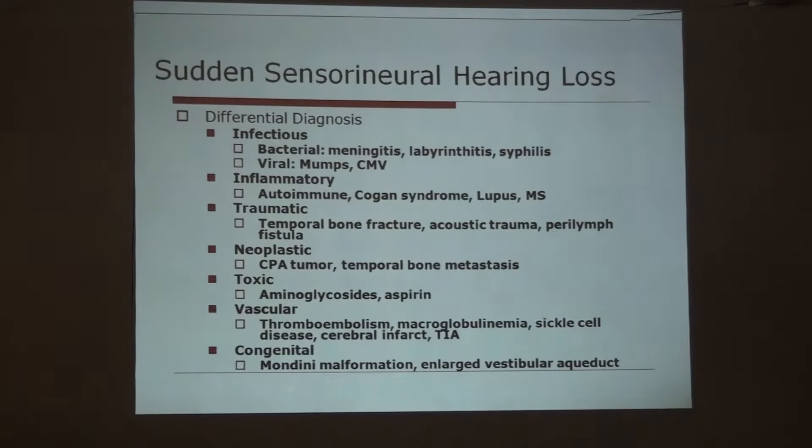Perilymph fistula can occur when a patient is excessively coughing with sudden pressure changes. Neoplastic diseases like cerebellopontine angle tumors and temporal bone metastasis. Ototoxicity — aminoglycosides, aspirin — and diabetes can also lead to this problem. Vascular causes include thromboembolism, macroglobulinemia, sickle cell disease, cerebral infarct and TIA. Some congenital diseases also present as sudden sensorineural hearing loss.